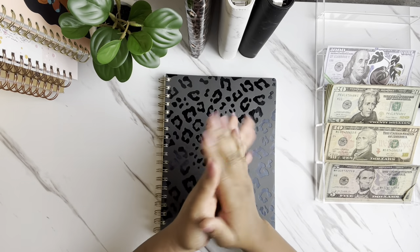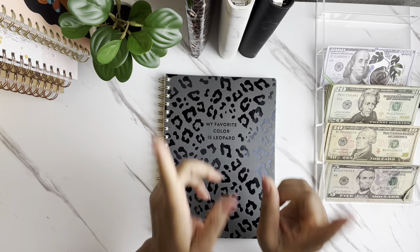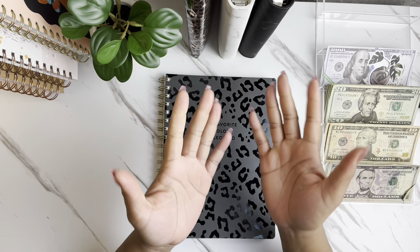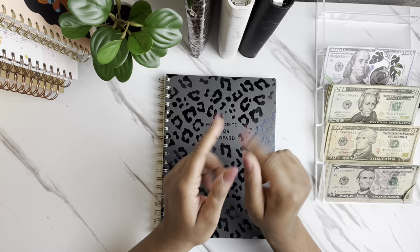Hey, what's up beautiful people? Welcome or welcome back to my channel. My name is Brittany with the Budget with Britt. In today's video, we are cash stuffing our work bonus of $500. If you want to see what sinking funds get allocated in today's stuffing, stay tuned.